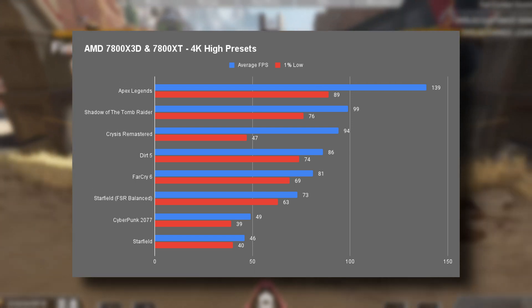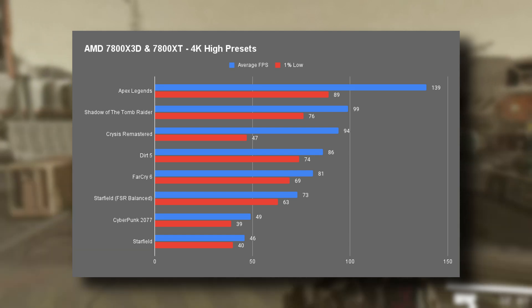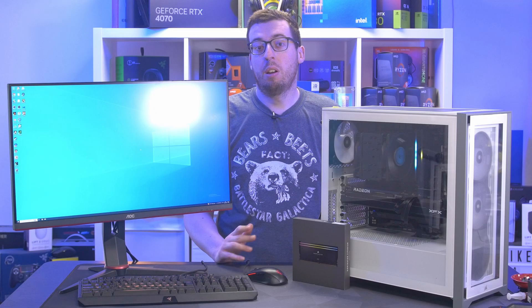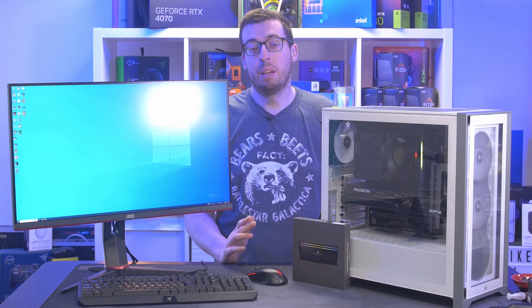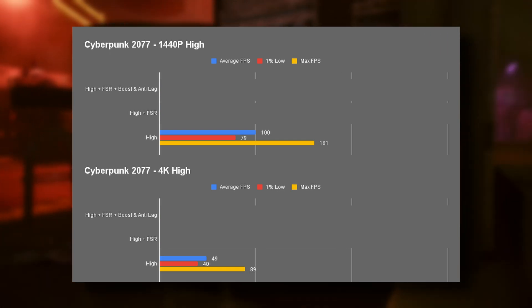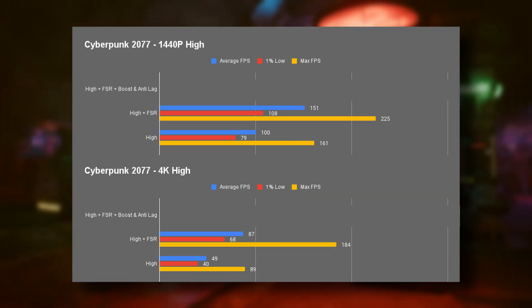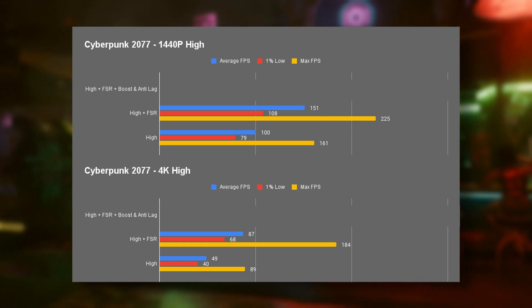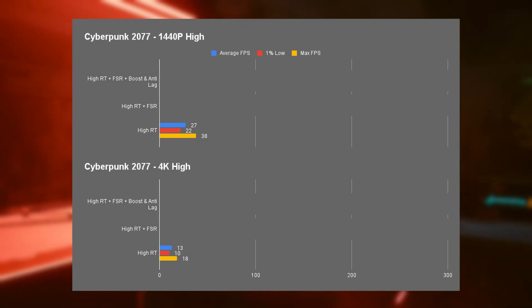Moving on to 4K, most of the games are at console-like frame rates, with the exception of Starfield and Cyberpunk which are the more intensive titles. Bear in mind we are using 4K at high settings, which is a little demanding for this tier of card. Like last week, I tested Cyberpunk at high, then high with FSR, then high with FSR and Radeon Boost — but also with ray tracing in 4K, so a total of 12 runs. Baseline high is very playable at 1440p, though it does struggle a little at 4K. Switching on FSR gives a big benefit to both 1440p and 4K.